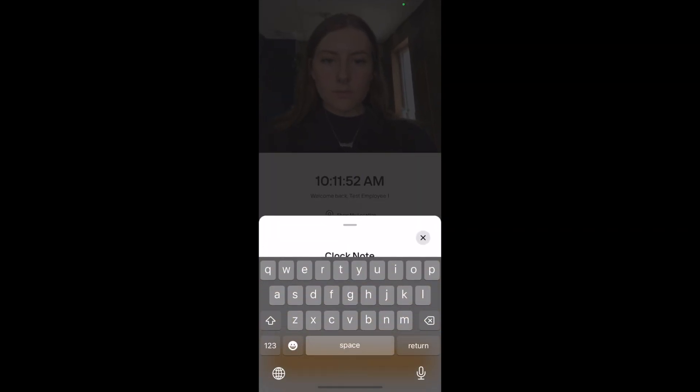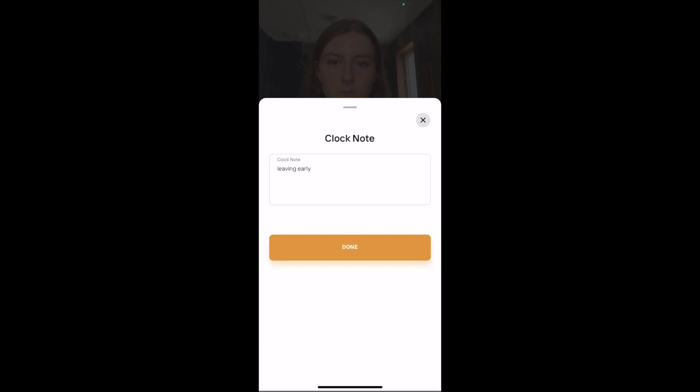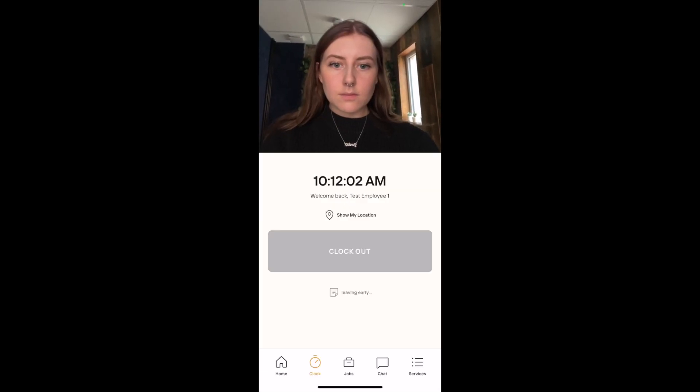Employees have the option to add a note when clocking out, to let you know what they have been doing that day. This note will be attached to their time entry. You can also make it mandatory that employees must leave a note on clock out.